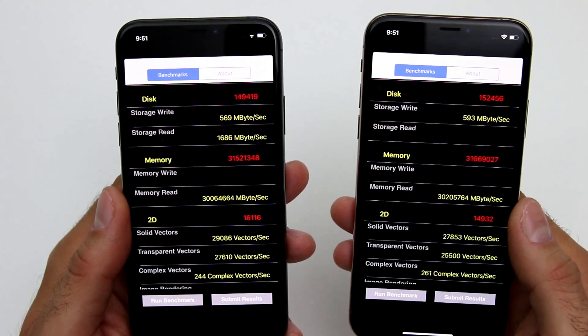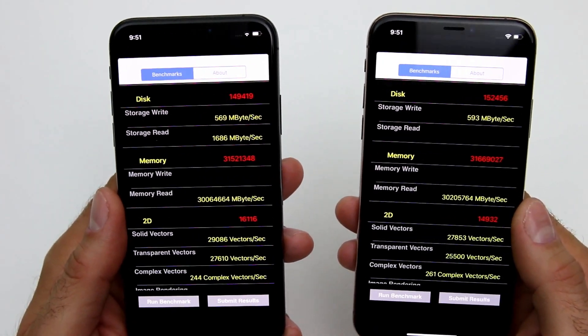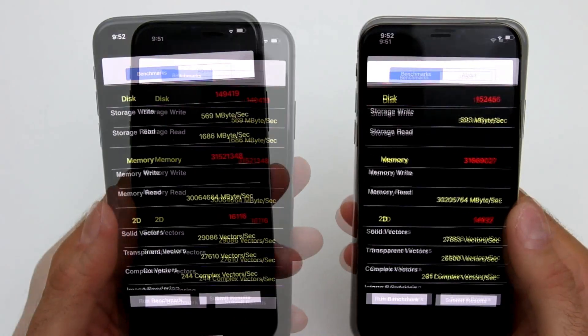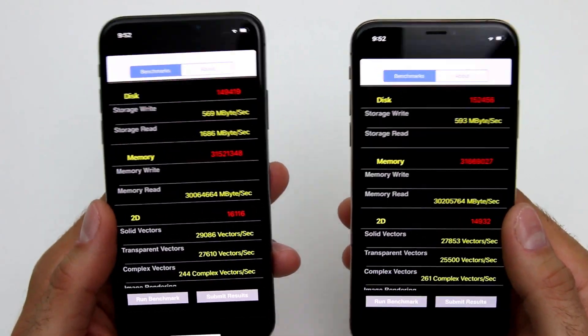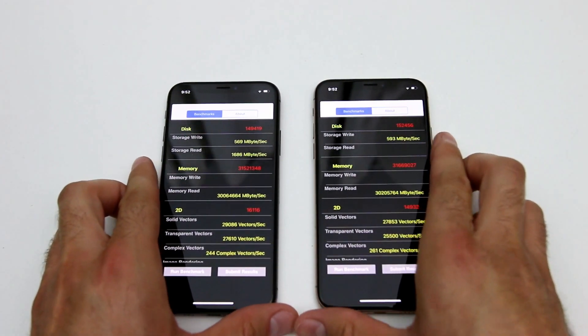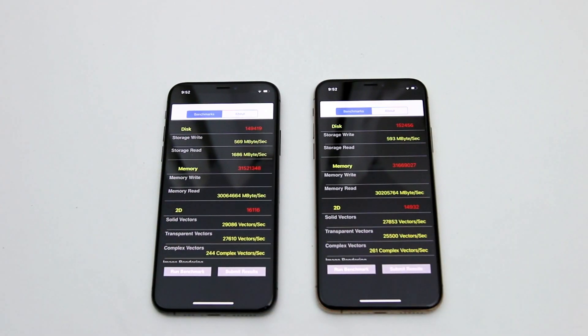Really, there's no sense in getting something that outperforms the other phone when the difference is not visible to the naked eye. Thank you for watching, guys. I hope you enjoyed this video. If you liked it, please hit that like button below and subscribe to my channel. I will see you in my next video very soon.